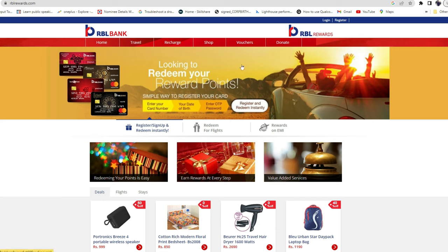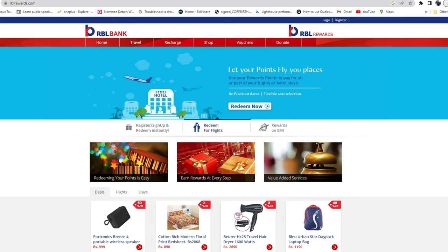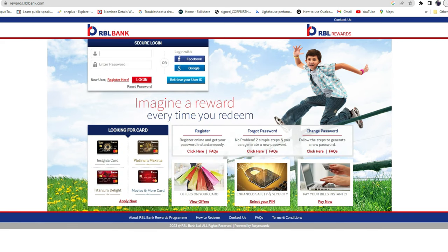To redeem your reward points, first go to rblrewards.com, which is the official RBL Bank rewards website. Once you enter the website, click on the Register option. Here you have to enter your card number and date of birth, generate an OTP, and then enter some basic details like your name and other information.